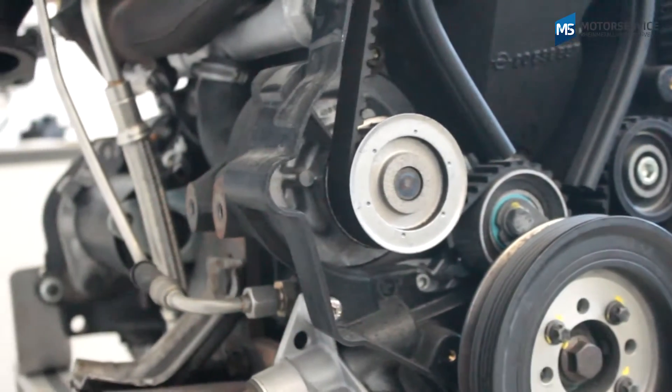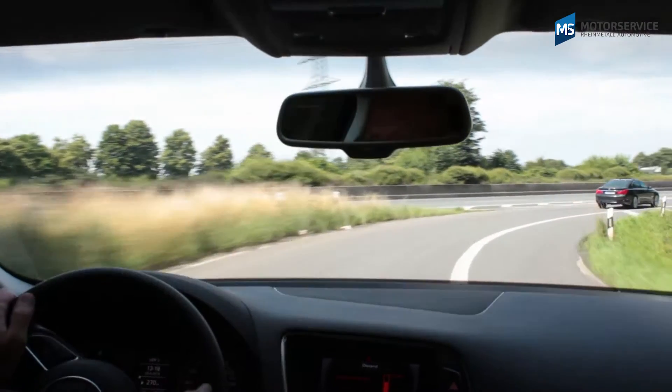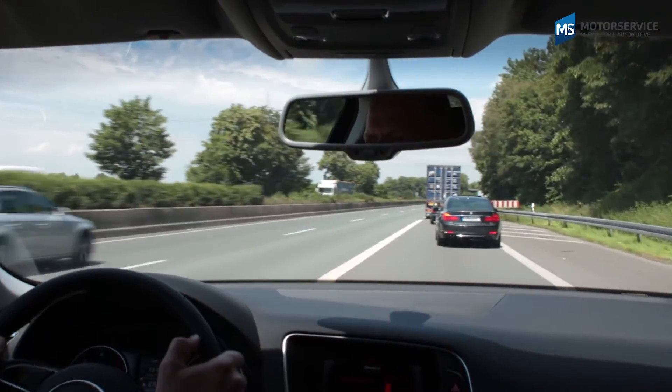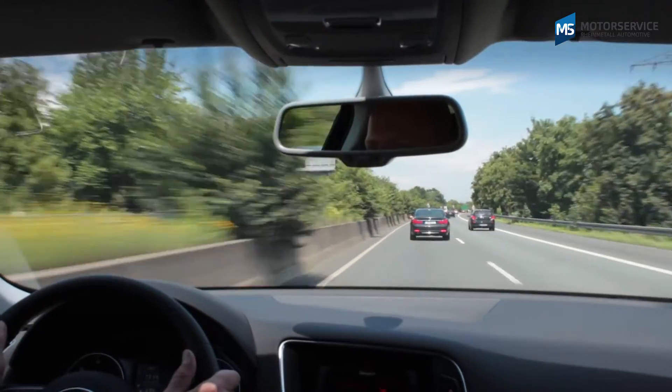Mechanical water pumps are located either externally in their own pump housing or are flanged directly on the crankcase. They are usually driven directly by the engine. This direct connection to the engine speed means that the power consumption increases with the speed, but even during idling, sufficient engine cooling must also be guaranteed for all operating states.